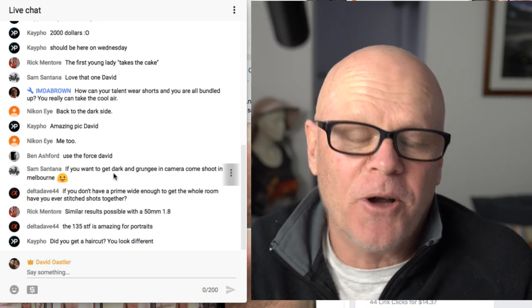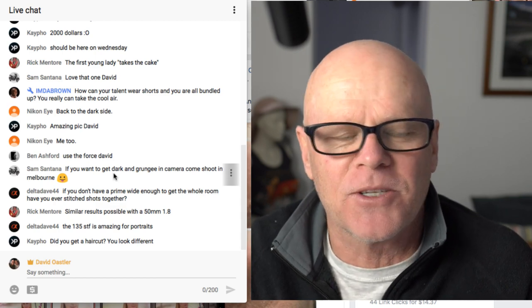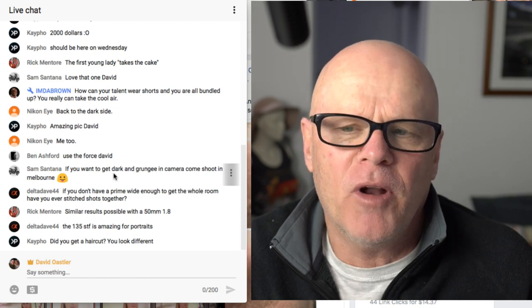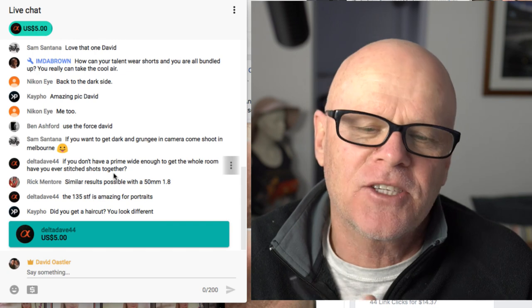Sam said: if you want to get dark and grungy in camera, come shoot in Melbourne. I live in Melbourne! I could have shot in the alleyways, but I wanted to do this as a spring shoot with the flowers. This was totally different to me, but I might try and start doing a little bit more natural light work as well.